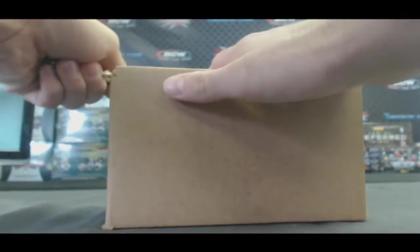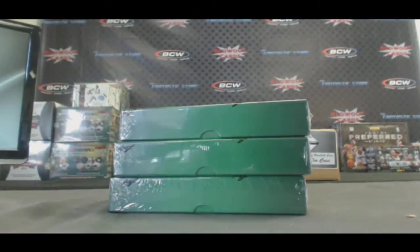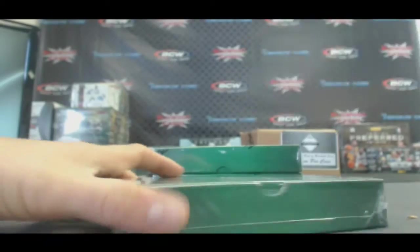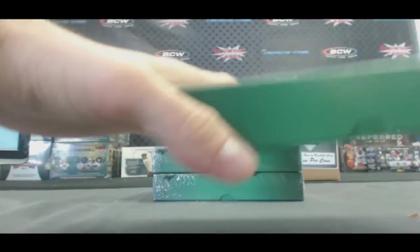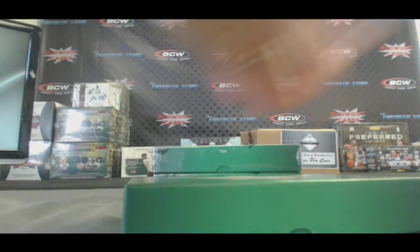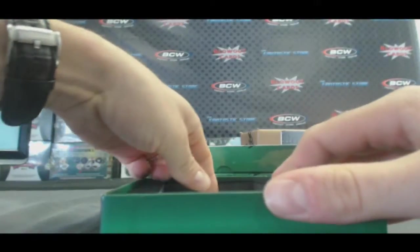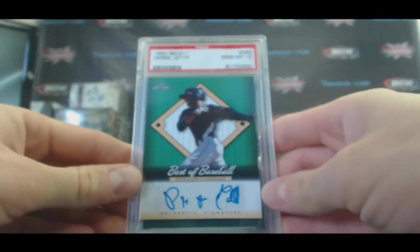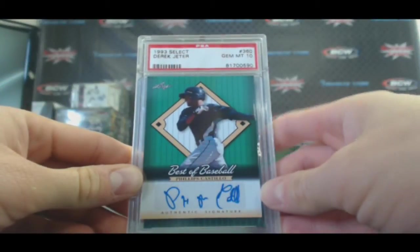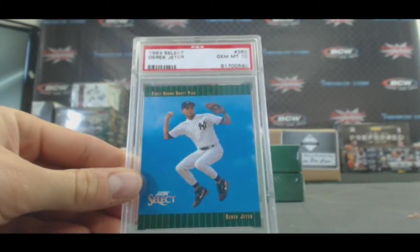Case three. This box actually sold for like 225 bucks. We've got Phillips Castillo — the mystery man, still don't know who that guy is. And a 1993 Select Derek Jeter, PSA Gem Mint 10 rookie.